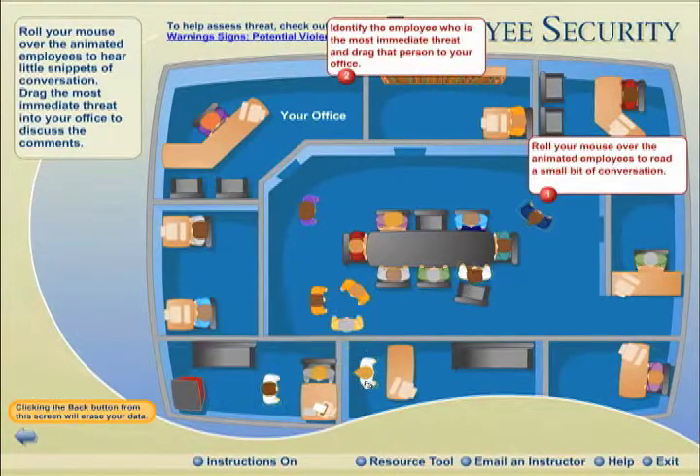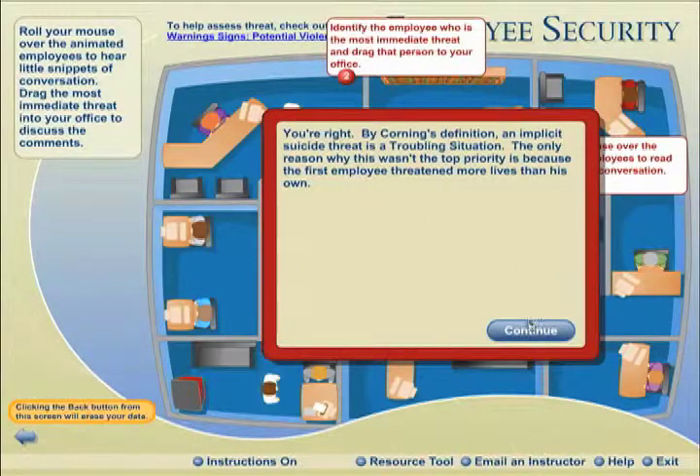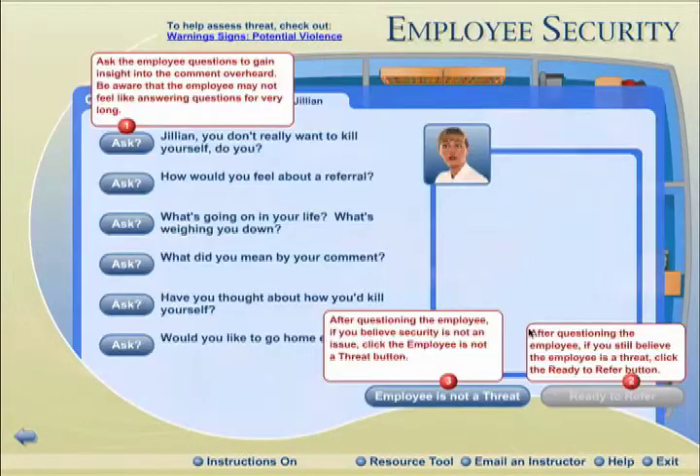The learner must listen to various levels of employee threats, prioritize, and refer them based on Corning's policies. This interaction was one piece in a blended learning solution created by Allen Interactions.